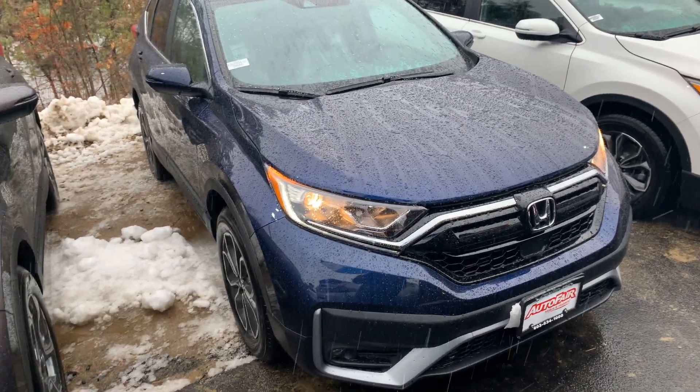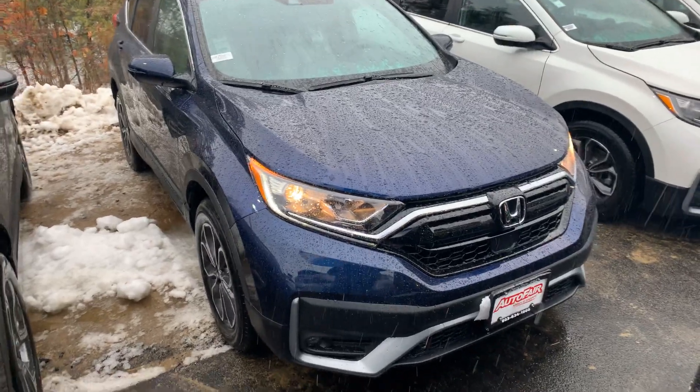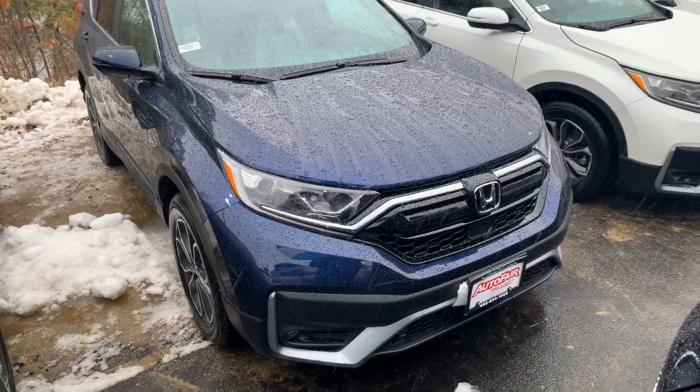Hi Jennifer, my name is Steve. I work down at Autofare Honda in Manchester. I just wanted to do a quick walk-around video for you on the 2020 all-wheel drive Honda CR-V EXL.